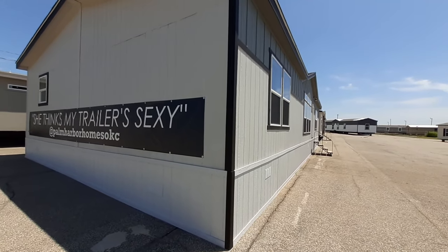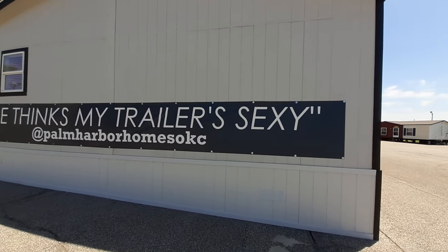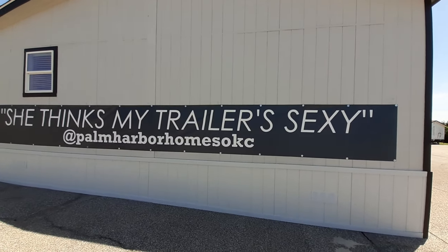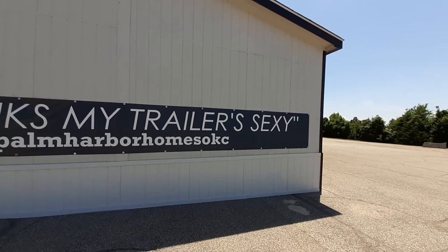Only downside — there's no tub. So I think this is a play off of a song. It says 'she thinks my trailer's sexy,' but I think the song is supposed to be 'she thinks my tractor's sexy.'